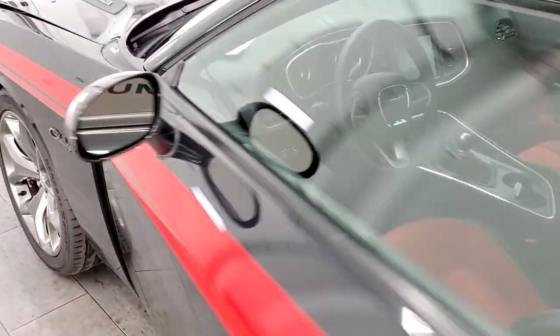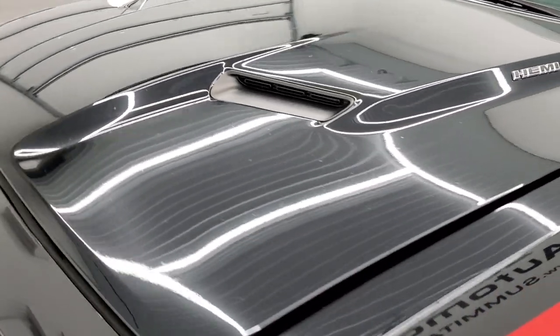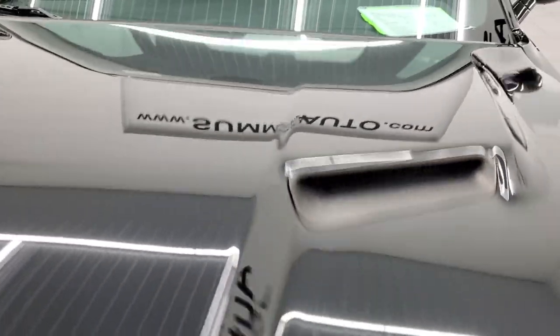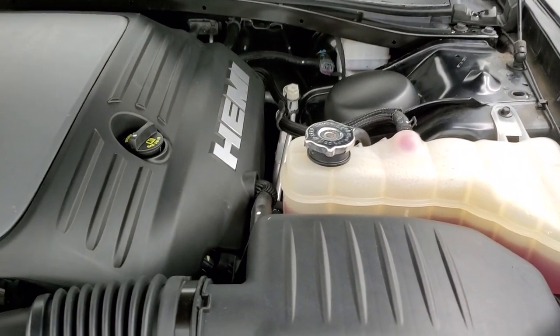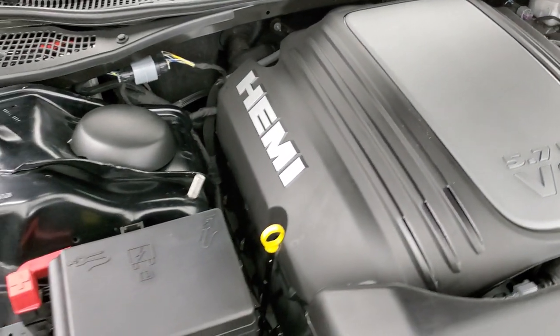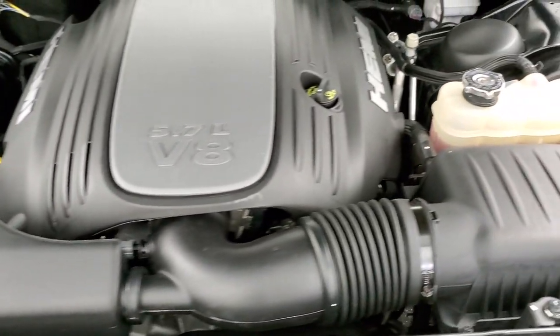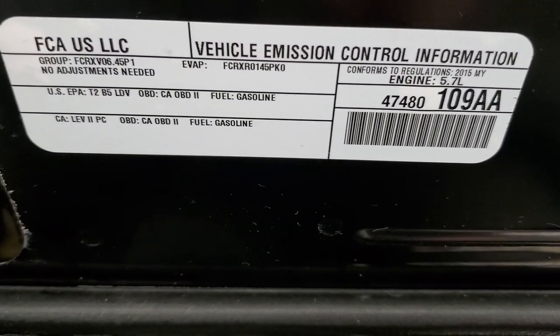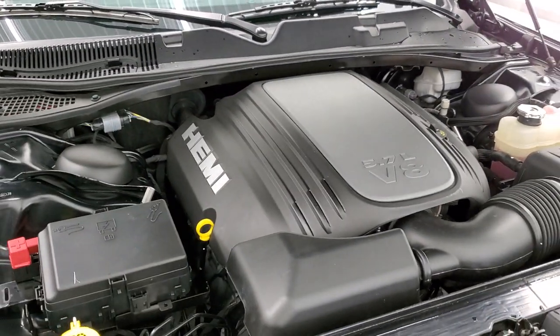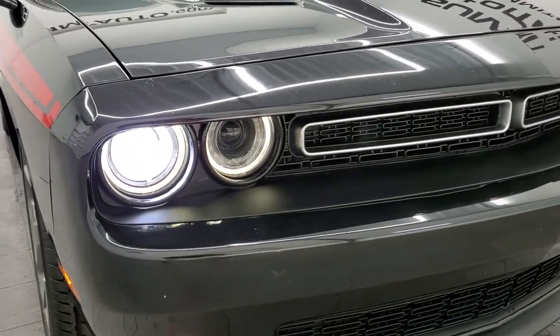I would personally like to thank you for checking out the video today, and hopefully from this HD video you have been able to tell just how clean this car is all the way around, inside and out. Under the hood we have the 5.7 liter V8 Hemi motor. The engine bay is very clean and runs very smooth. Once again this car has been fully safetied and inspected by our service shop, has a fresh oil and filter change, all fluids have been checked and topped off, and this car is 100% ready to go with four brand new tires. I would highly recommend this car from a quality and condition standpoint.